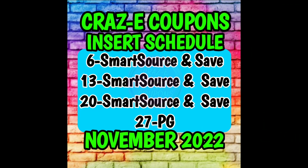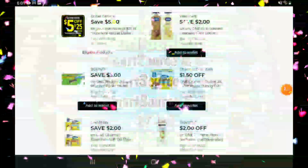Next let's take a quick look at our insert schedule. For today, November the 20th, y'all should be receiving a Smart Source and a Save insert in today's Sunday newspapers.